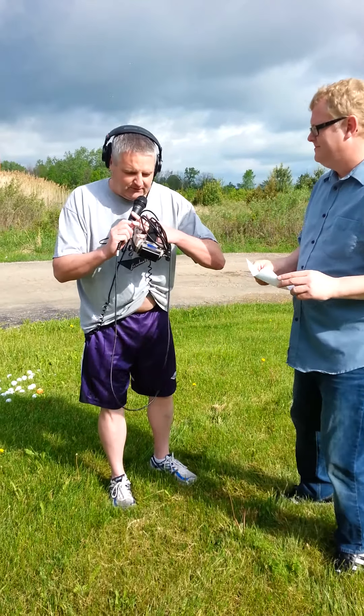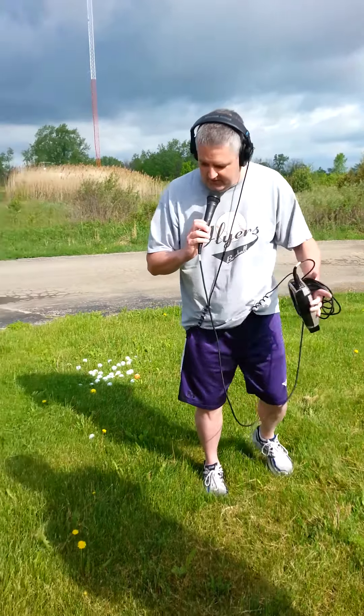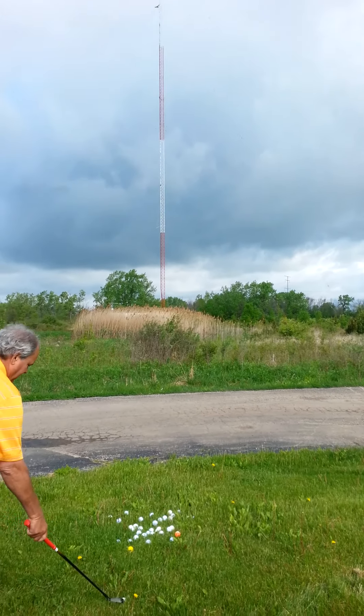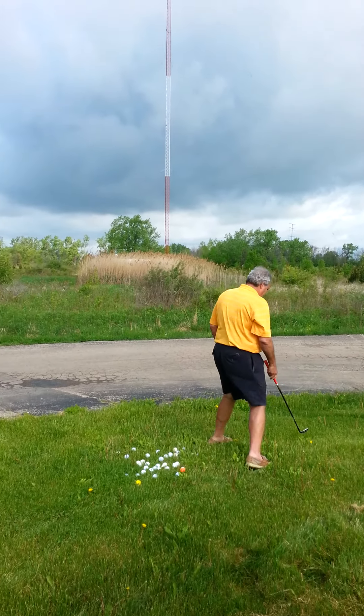We don't have a sand trap here at the radio station, but we do have a thicket, so we're going to try and hit the ball at the transmitter shed. Whoever can come closest goes first, and he's going to set the benchmark.